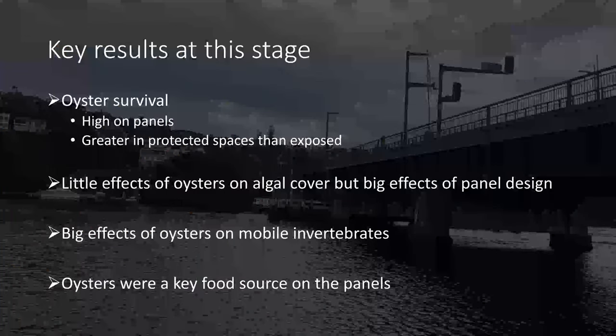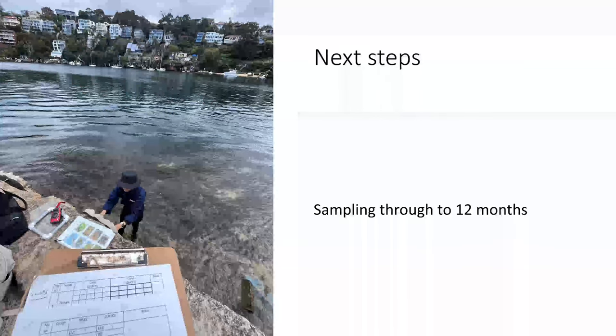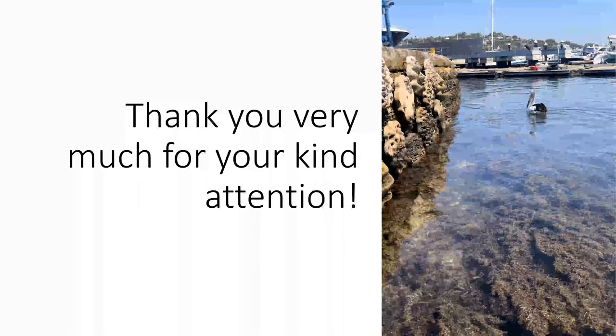Key results so far: oyster survival was generally high on the panels, with much greater survival inside the protective spaces. There were little effects of oysters on algae but big effects of panel design. Oysters had big effects on mobile invertebrates, which definitely preferred to be in oyster areas, and oysters were a key food source for fish on the panels. I will be continuing my sampling of the living seawall through to 12 months, and these results will help inform future eco-engineering efforts about which designs are most useful in promoting oyster growth and the biodiversity of marine life.